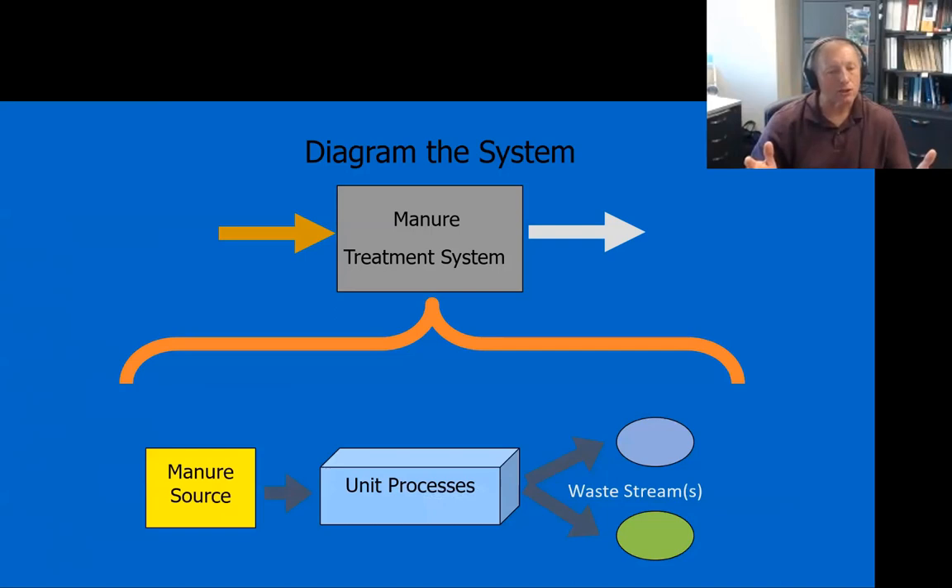One thing I suggest is that as you're working with the landowner, go through the planning process. Diagram out what the landowner is desiring to do. Understand what the manure treatment system is, what kind of operation they have, how many animals, what type of animals, and how they're housed. Once you begin to understand that, you can start looking at these unit processes and waste separation technologies to help the landowner decide what is the best process for them to use.